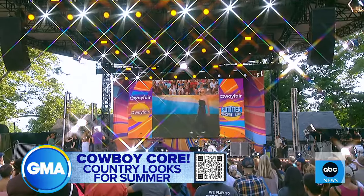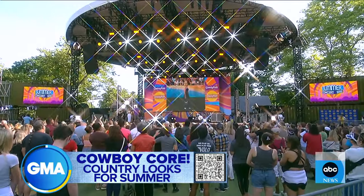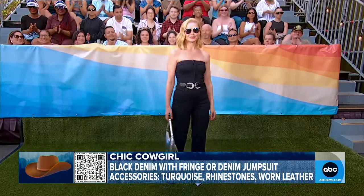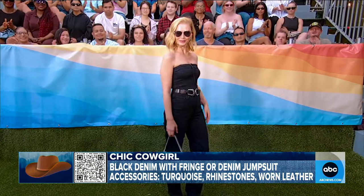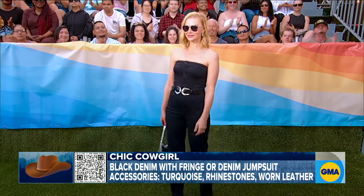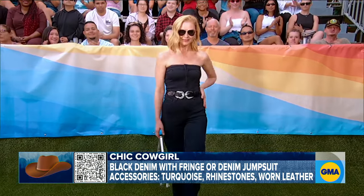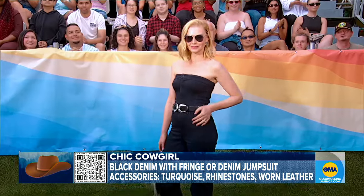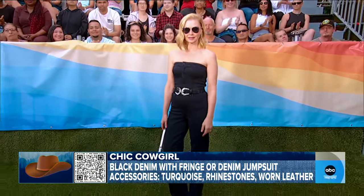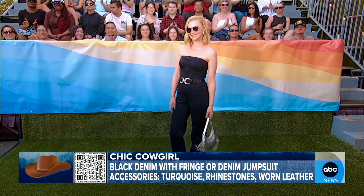We've got one more look: our chic cowgirl on Kareem. This is a jumpsuit from Good American. We wanted to play a little with the silhouette of those Wrangler-style jeans, and this is just all one piece. We added a belt — I love the fringe on the bag. It's chic and it's got that cowboy look. Do it in black denim, play with those silhouettes, add some silver details, and check out those rhinestone boots she's got too.